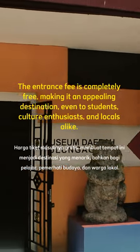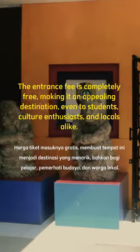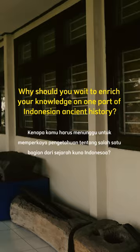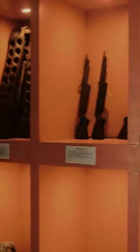The entrance fee is completely free, making it an appealing destination even to students, cultural enthusiasts, and locals alike. Why should you wait to enrich your knowledge on one part of Indonesian ancient history? Come and visit Tulungagung Regional Museum today!